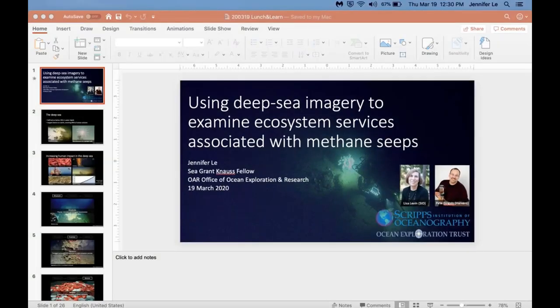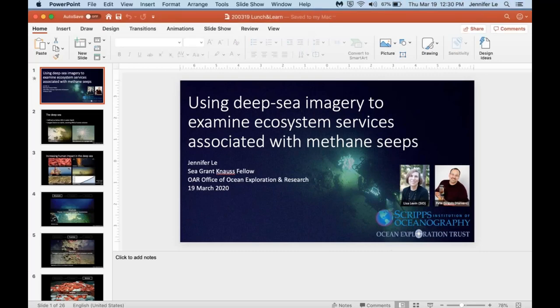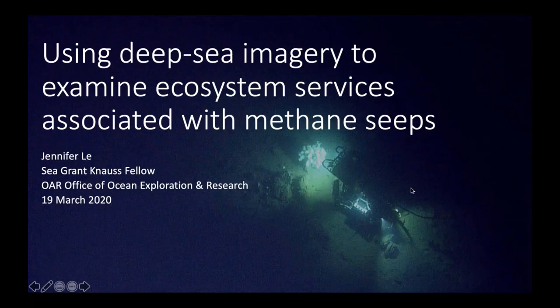Jen is the Knauss Fellow in the Office of Ocean Exploration and Research. She recently received her PhD at Scripps Institution of Oceanography in Biological Oceanography with a specialization in interdisciplinary environmental research. Her background is in both ecology and economics, which supported her dissertation work on ecosystem services associated with human-impacted systems, specifically the deep sea and urban environments. She's talking about using deep sea imagery to characterize ecosystem services associated with methane seeps.